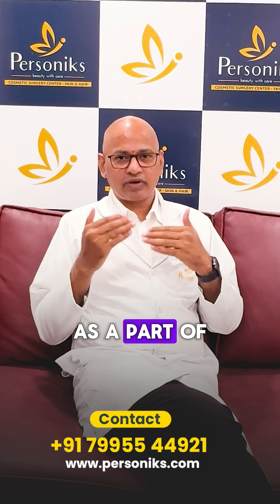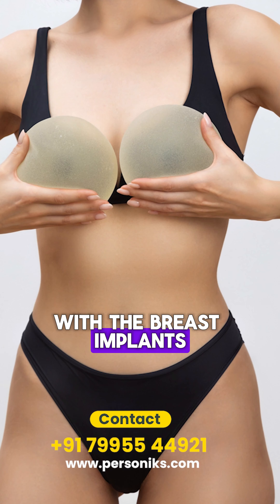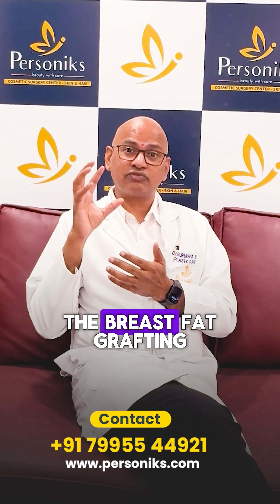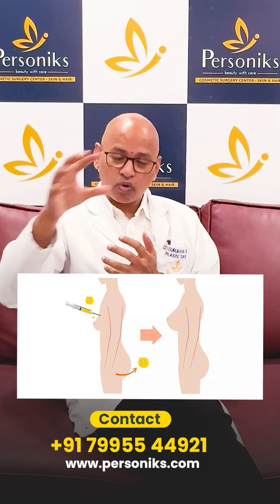For breast enhancement, we have two types of procedures. One is with breast implants, which everyone knows about, and the second is breast fat grafting. Today I'm going to talk about breast fat grafting, where we enhance the breast size using the patient's own body fat.